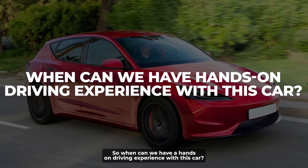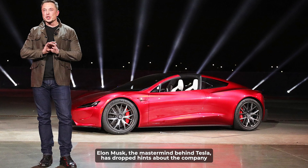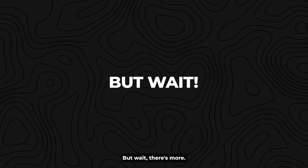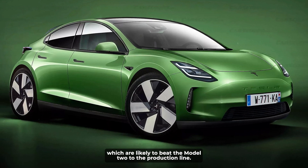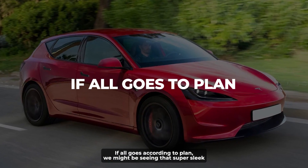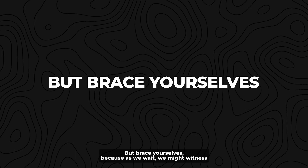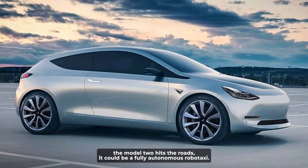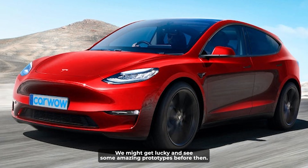So when can we have a hands-on driving experience with this car? The Model 2 isn't going to roll into your driveway anytime soon. Elon Musk has dropped hints about the company wrapping up the Cybertruck and kick-starting Model 2 production in 2023. Tesla also has a couple of other projects up its sleeve — the Roadster and the Semi — which are likely to beat the Model 2 to the production line. With such a loaded schedule, one can only speculate when the Model 2 will make its grand debut; if all goes according to plan, we might see it by 2024 at the earliest. And by the time it hits the roads, it could even be a fully autonomous robo-taxi.